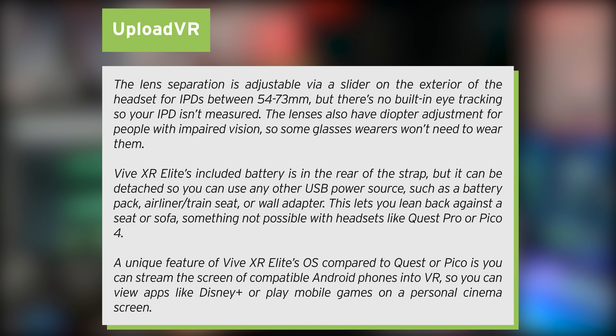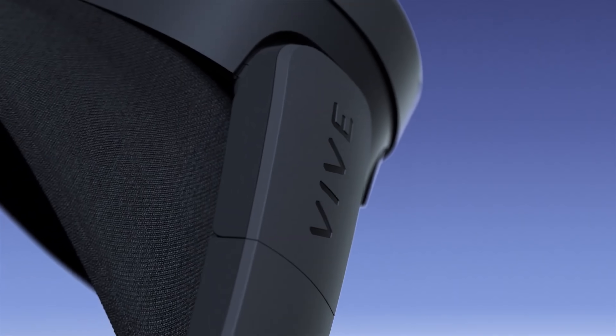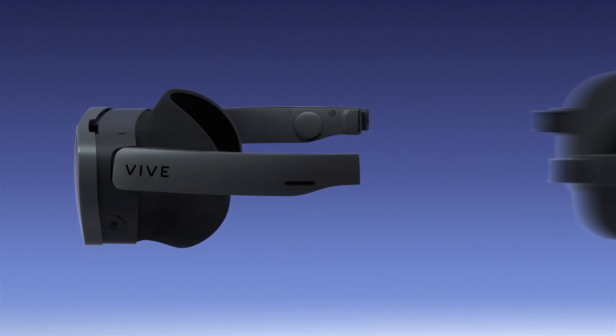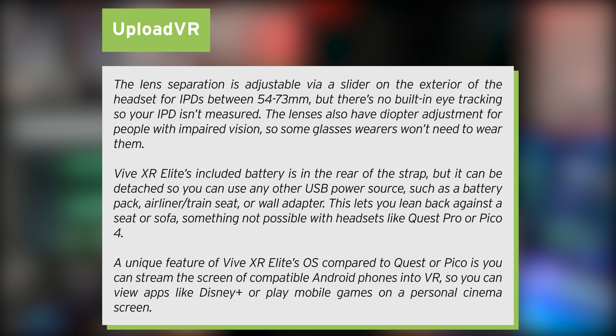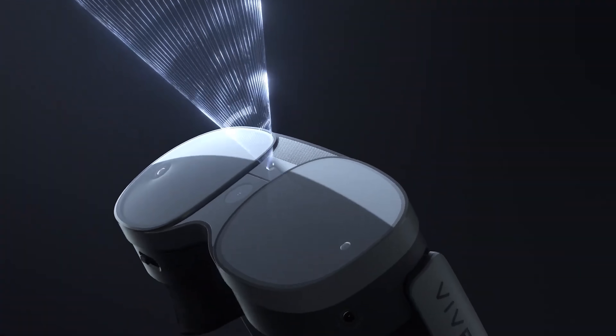The lenses also have a diopter adjustment for people with impaired vision, so some glasses wearers won't need to wear them to get a clear image. The Vive XR Elite's included battery is near the rear of the strap for better weight distribution, but it can be detached so you can use any other USB power source. This lets you lean back against a seat or sofa, something that isn't possible on headsets like the Quest Pro or Pico 4 comfortably. There are also unique features like the ability to stream your Android phone's display into VR, so you can view apps like Disney Plus or mobile games on a personal cinema screen. The Vive XR Elite isn't going to be for everyone, but if you're looking to buy the Quest Pro, this might be a valid option.